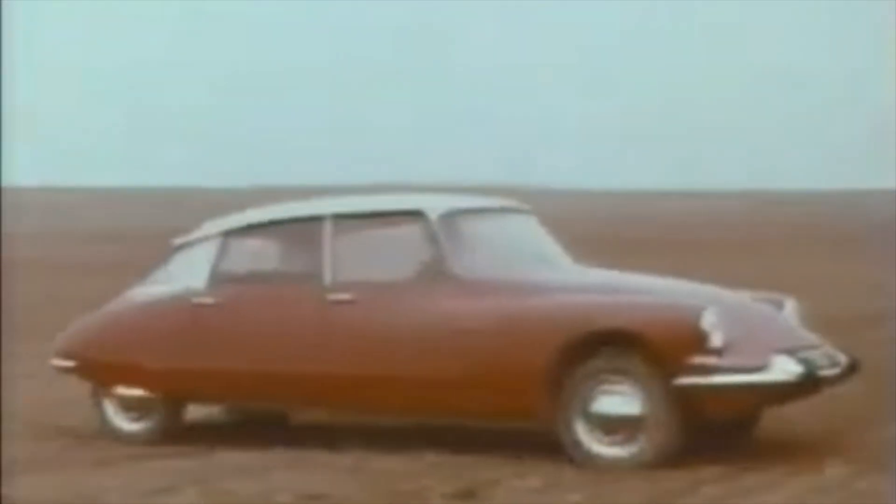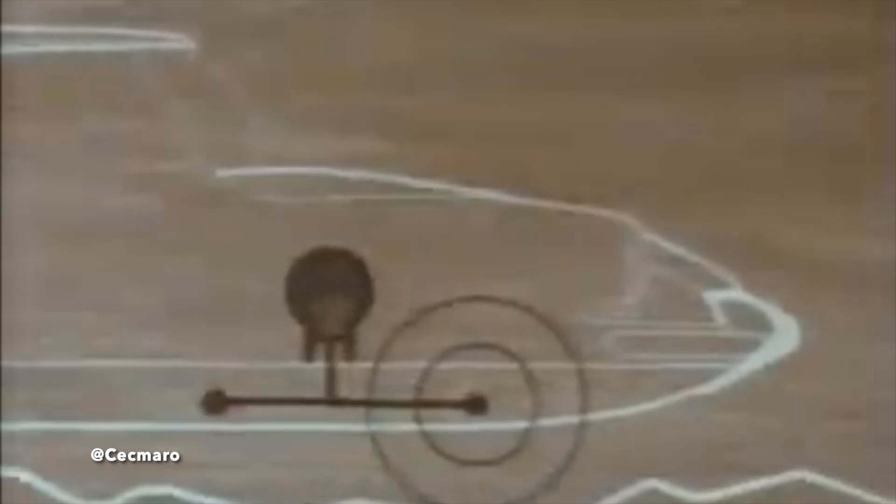Fluid passes from the sphere and into the cylinder, which depends on the position of the height control device. Pressurized nitrogen gas in one half of the sphere provides the springing effect, while a shock absorber effect is created by having a restriction between the cylinder and the sphere.